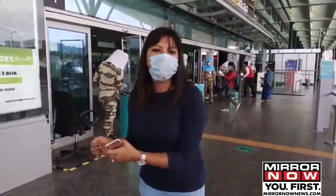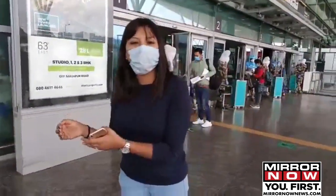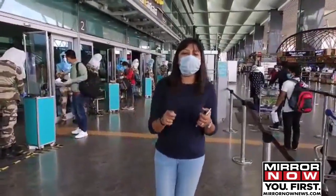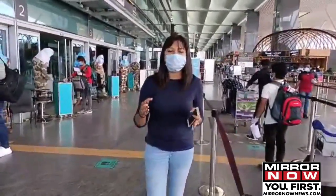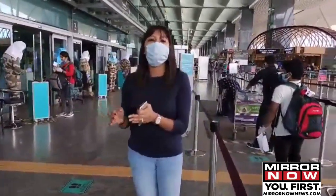The next process is frisking. After the frisking, the final stage is that passengers will be handed over certain kits including sanitizers, face shields, and masks. After which the boarding pass is screened, and the passenger is ready to board the flight.